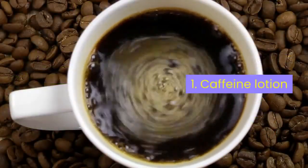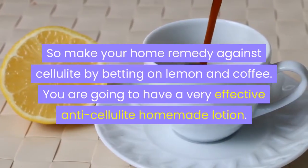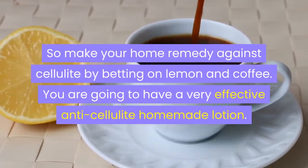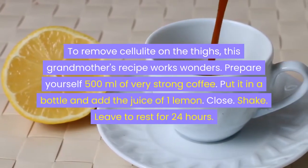Remedy 1: Caffeine Lotion. Are you used to buying cellulite creams? You must have noticed that all of them contain caffeine. This is because caffeine is a formidable weapon for breaking down fat and firming the skin. Coffee is a natural anti-cellulite. So make your home remedy against cellulite by betting on lemon and coffee. You will have a very effective anti-cellulite homemade lotion — this grandmother's recipe works wonders to remove cellulite on the thighs.